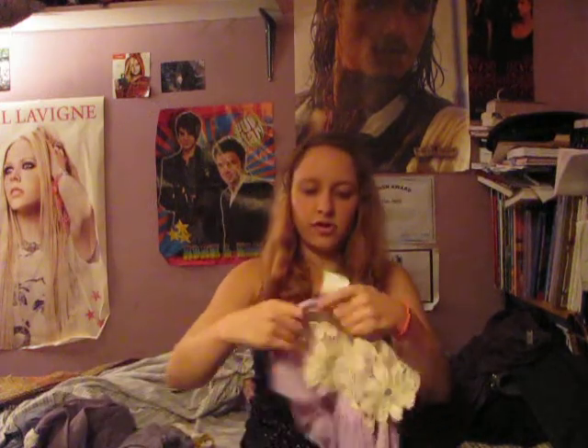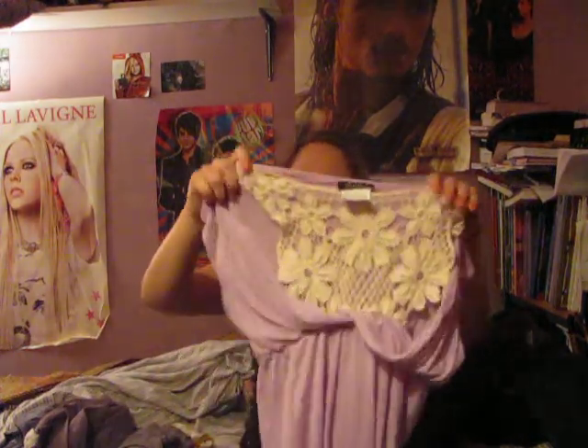I got this for about $10, regularly $30-something. It's a little top — it's a little bit too short for the dress, but I really like the detailing, and the color's really nice.